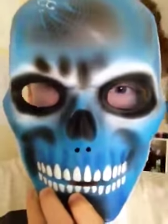It was Halloween two days ago, or something like that. Here's my mask that I was wearing.